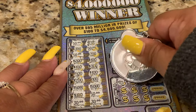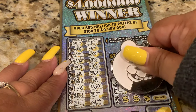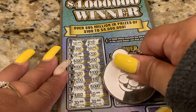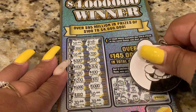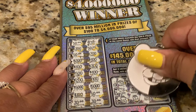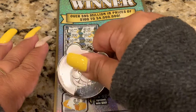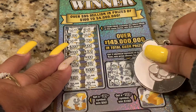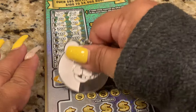We're looking for three identical. We're going to win! Pot of gold and money clip. Okay, on this section if we can reveal $50 here, $100 here. Okay, next section is a matching game.